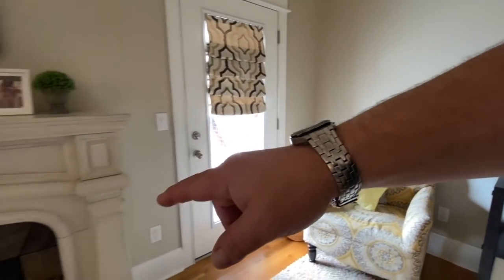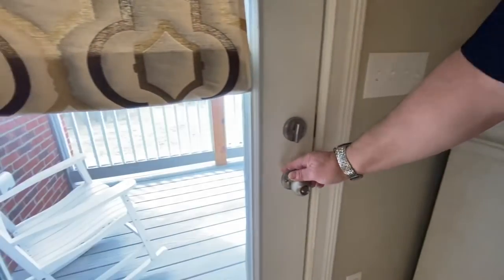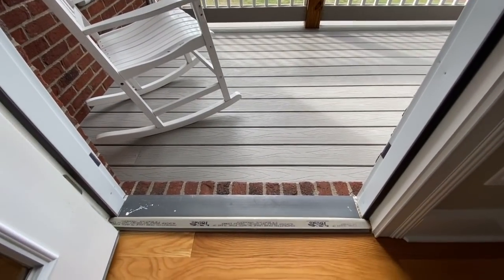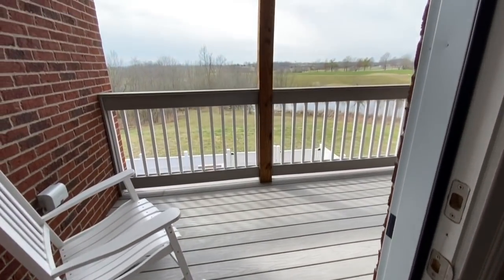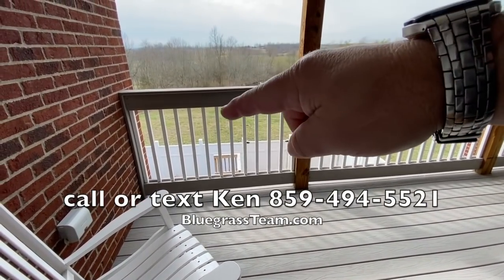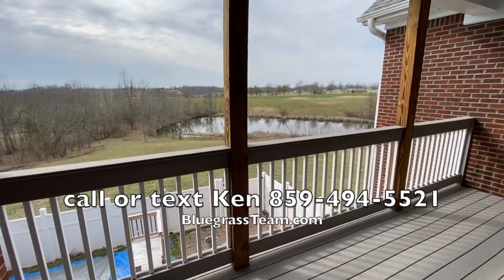This goes right on out to a deck out here — I'll show it to you. Got a gas fireplace here. Look how nice they keep this place. They even got the thing from the builder still on here. So no-maintenance deck — it's even got the Trex balustrade here on the top and the bottom.